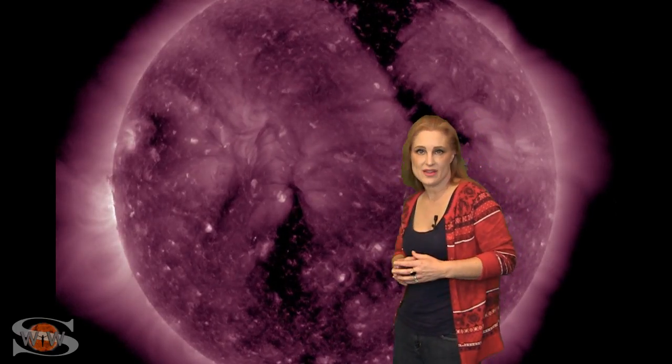Solar activity remains elevated this week. We're dealing with a finger-like coronal hole that has rotated into the Earth's strike zone. It's only sending us a small pocket of fast wind, but it's enough to keep us up at active conditions, which should keep your aurora photographers happy.